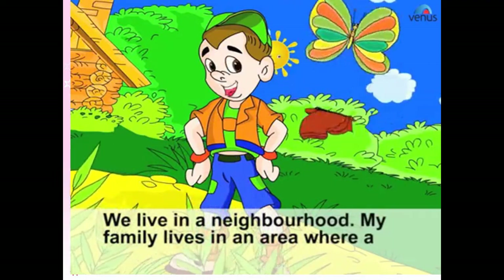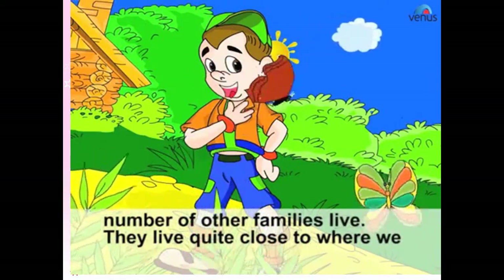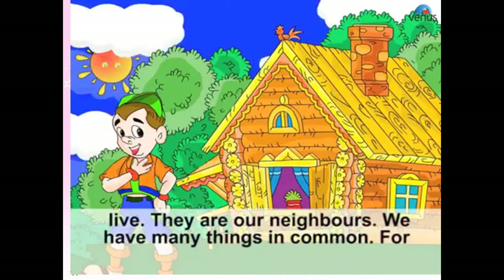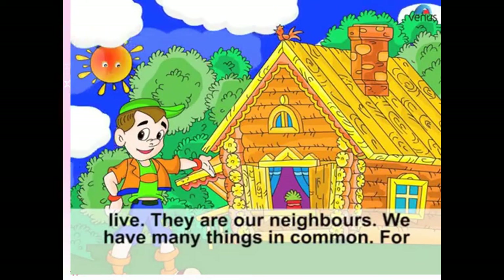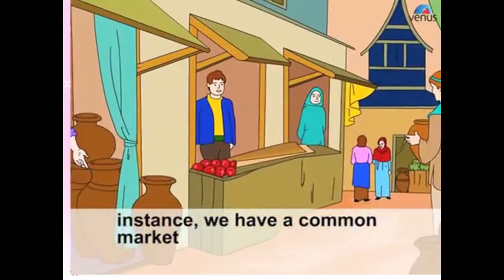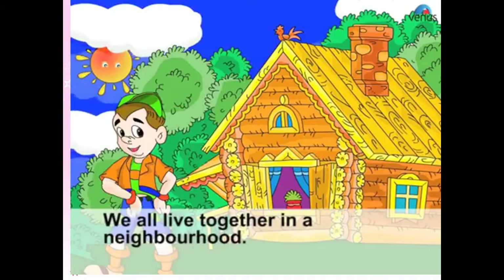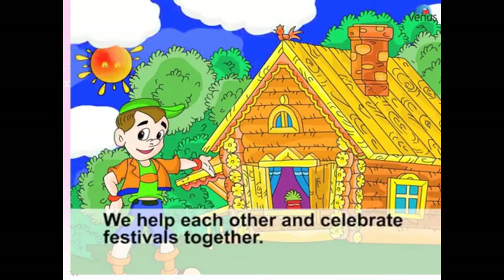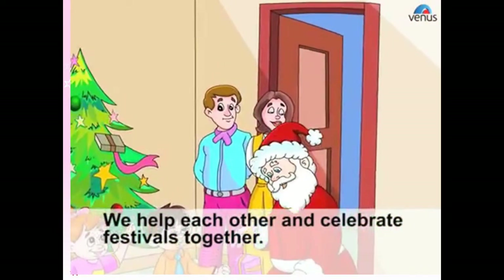Our Neighborhood. We live in a neighborhood. My family lives in an area where a number of other families live. They live quite close to where we live — they are our neighbors. We have many things in common. For instance, we have a common market, post office, and a pub. We all live together in a neighborhood and help each other and celebrate festivals together.